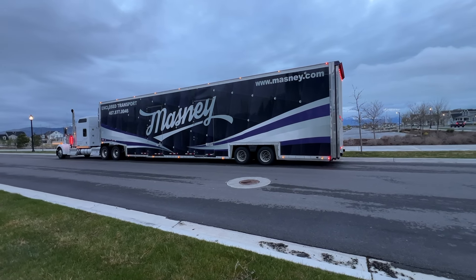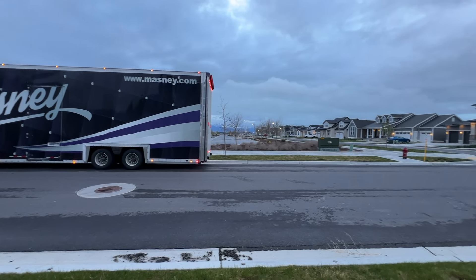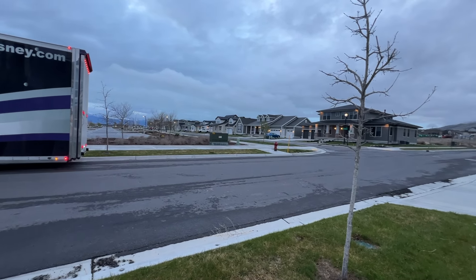Hey, welcome back to the channel, Os with Gondon60. Today we are picking back up our series and we're going to be pumping them out quick on my 2001 Ford Mustang Cobra.